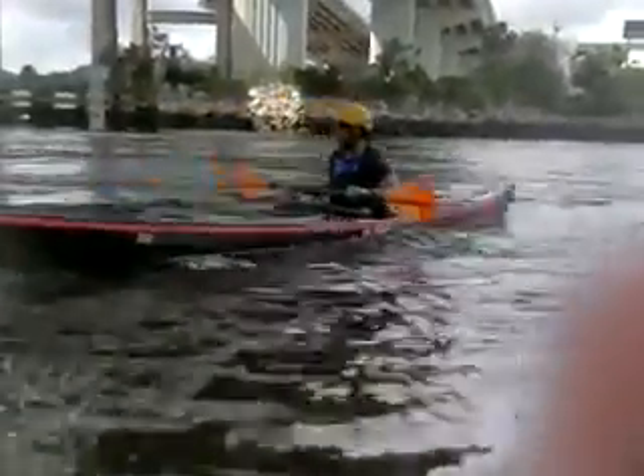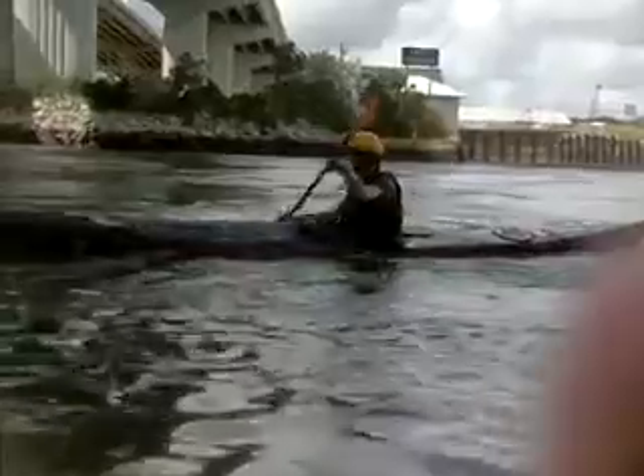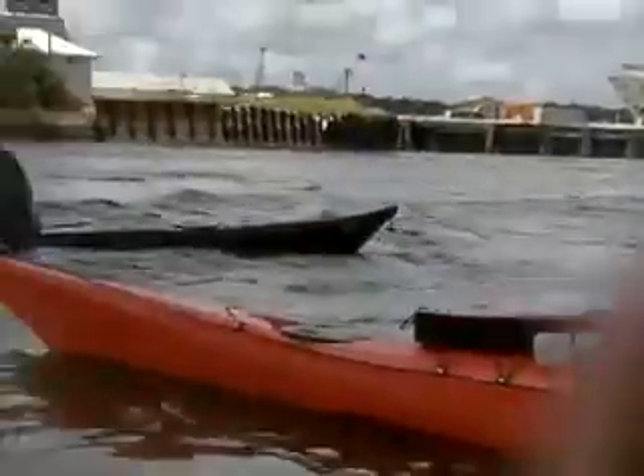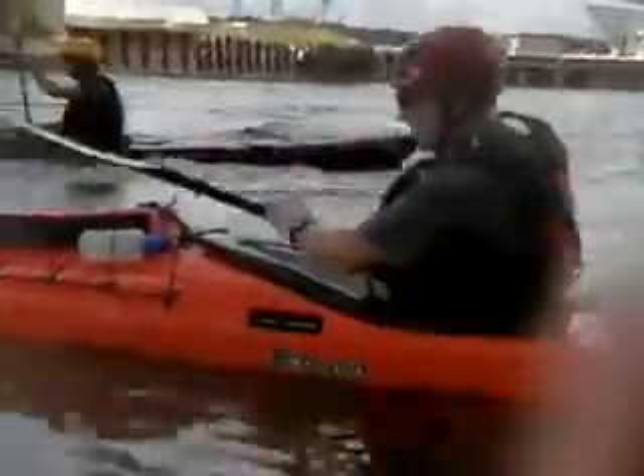Easy. Nice. Just ferry on out and ride some of those waves. Skipper's going out. Go ahead, Skip — pierce that eddy line.